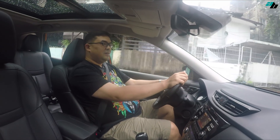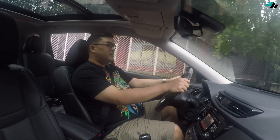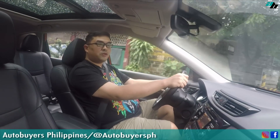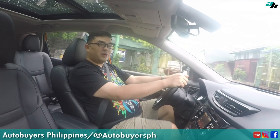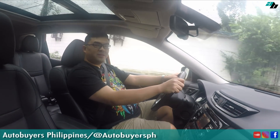Thank you for watching. I hope you found this quick review of the X-Trail very helpful. Like us on Facebook, follow us on Instagram, and subscribe to our YouTube channel. This has been Dindin Moreno of Paroki ni Edgar for Auto Buyers Philippines. Till the next review.